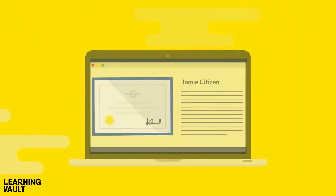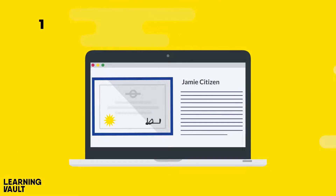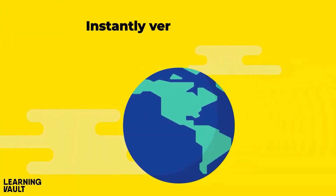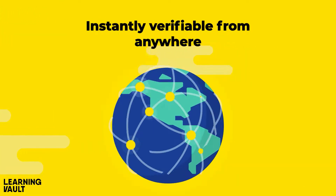Learning Vault's Encrypted Digital Records solutions are 100% online, secure and tamper-proof, and instantly verifiable from anywhere in the world.